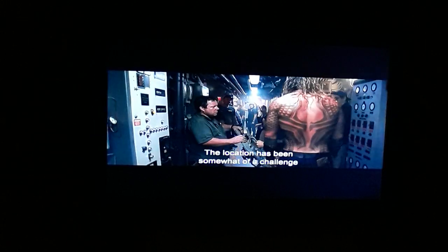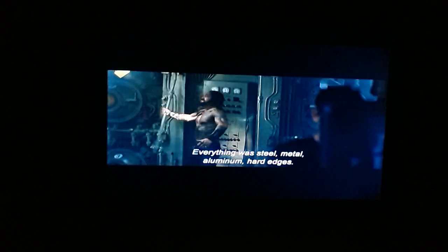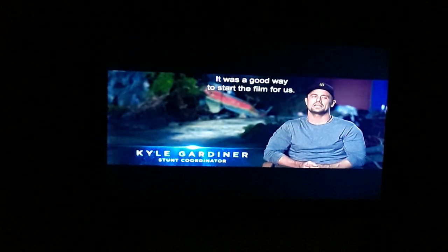The location has been somewhat of a challenge because of how confined the space is — tiny quarters, big wire gags. Everything was steel, metal, aluminum, hard edges. It was a good way to start the film for us.